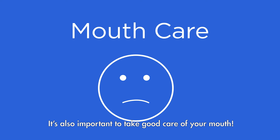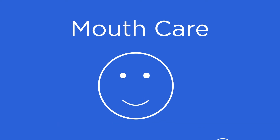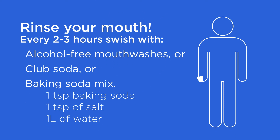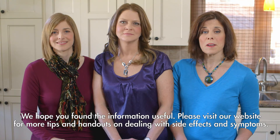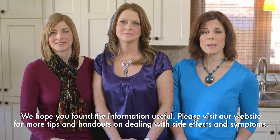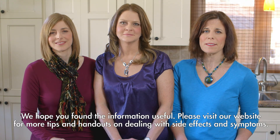It's also important to take good care of your mouth. Every 2 to 3 hours, swish with alcohol-free mouthwashes, or club soda, or a baking soda mix consisting of 1 teaspoon of baking soda, 1 teaspoon of salt, and 1 litre of water. We hope you found the information useful. Please visit our website for more tips and handouts on dealing with side effects and symptoms.